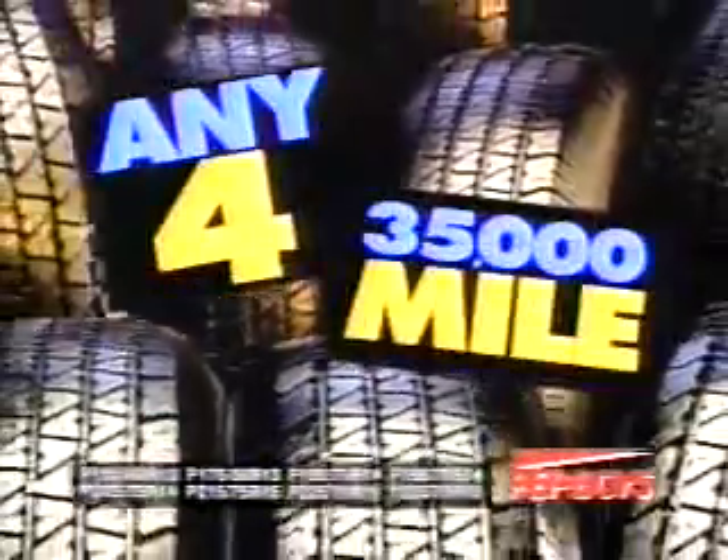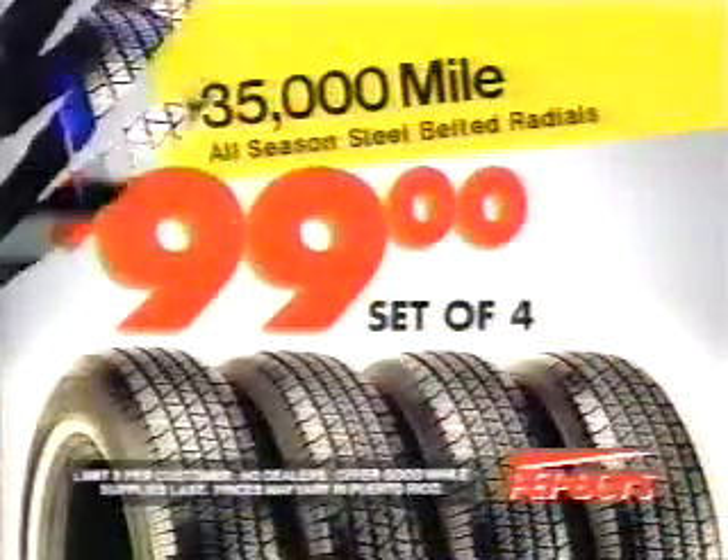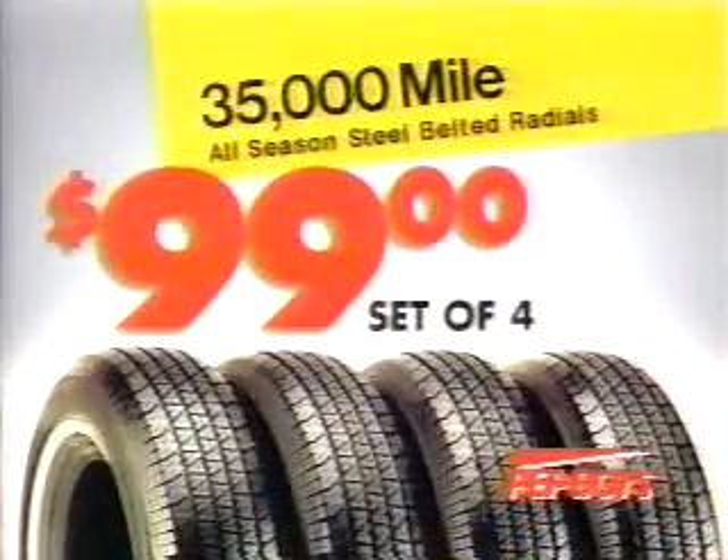Get any four of our 35,000-mile all-season steel-belted tires at an incredible low $99. That's right — any size, any Ford, 35,000-mile tires. Just $99. At Pep Boys, now.